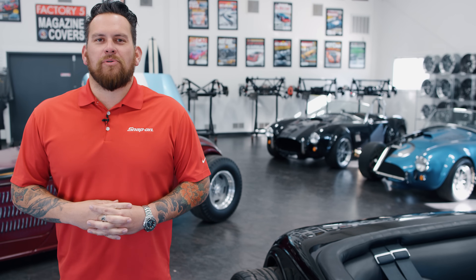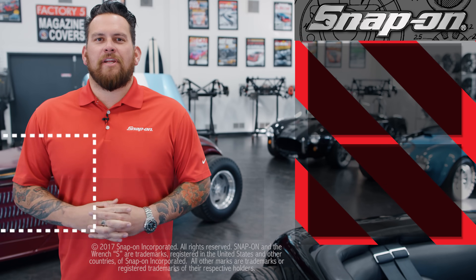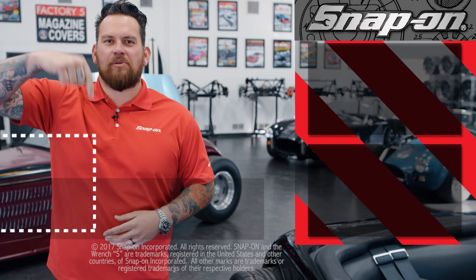Thanks for watching Snap-on Tools from the ground up. For more Snap-on videos, click here. And for all things Snap-on, be sure to subscribe.